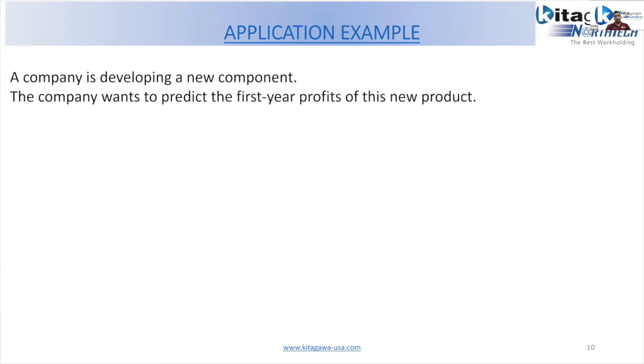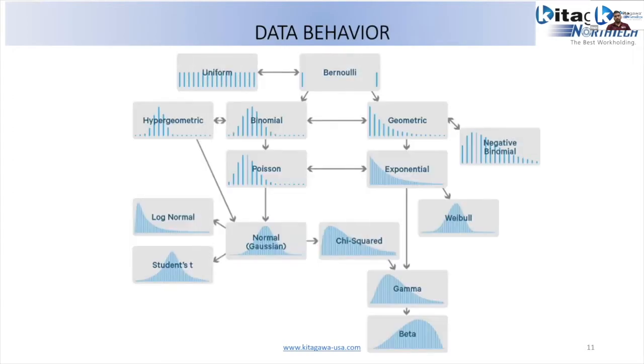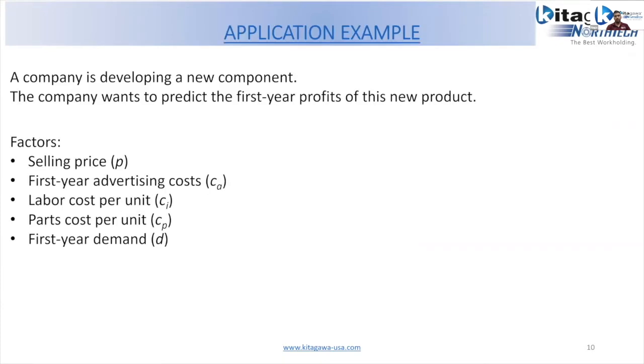Applying this to a real-time situation: consider a company introducing a new product and wanting to predict first-year profits. The main factors are the selling price, first-year advertising cost, labor cost, part cost, and first-year demand. From these factors we calculate profit using a transfer formula. One important consideration is finding the data distribution for each factor — which might be uniform, binomial, Poisson, exponential, or Weibull distribution.